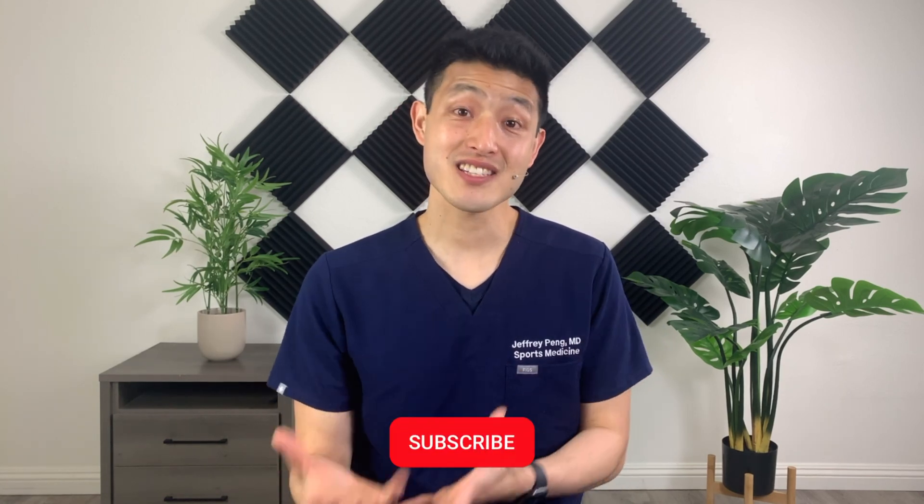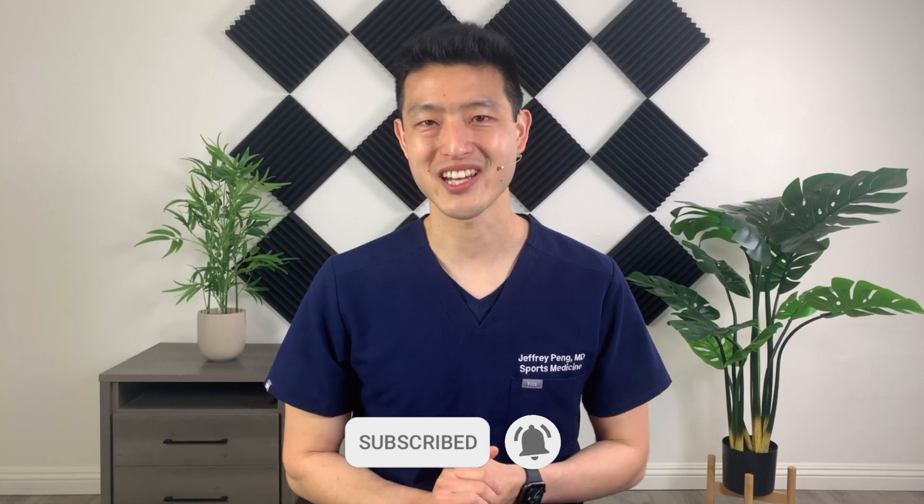Now, if this is the first time you are watching one of my videos, my goal is to help each and every one of you live a healthy and active lifestyle. So if that's something you're interested in, please consider subscribing to my channel.